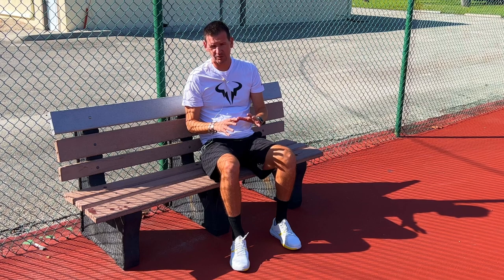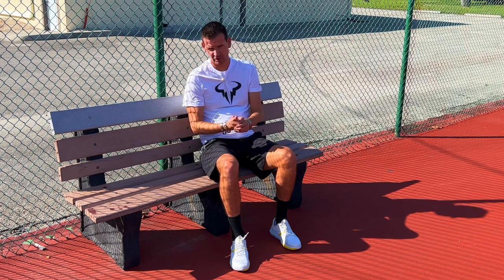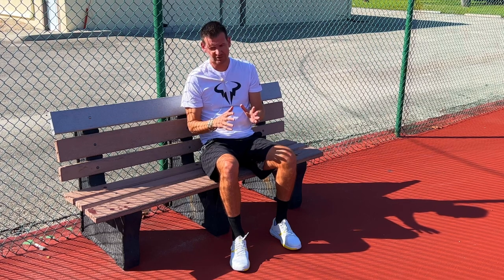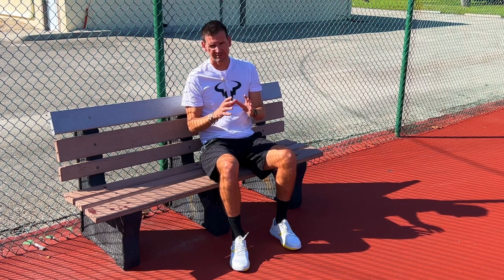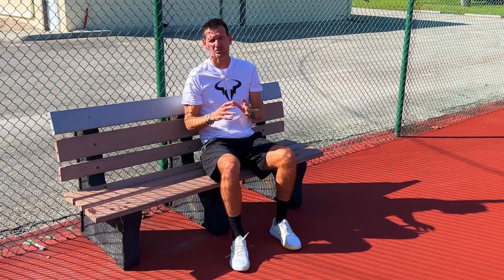The ATP has also completely eliminated the surface called carpet, which was used back in the day when they had many tournaments in Germany — including the Masters Cup and various Masters Series events — on carpet, which was an incredibly fast surface. That surface no longer exists, and what we most commonly find on the ATP tour today is slow hard court.